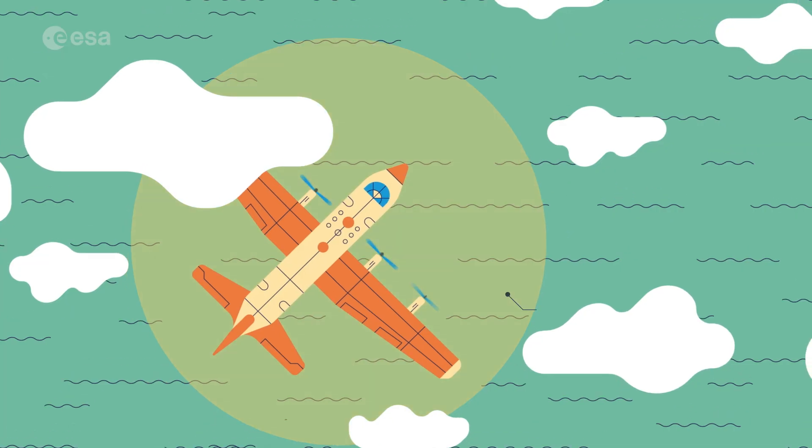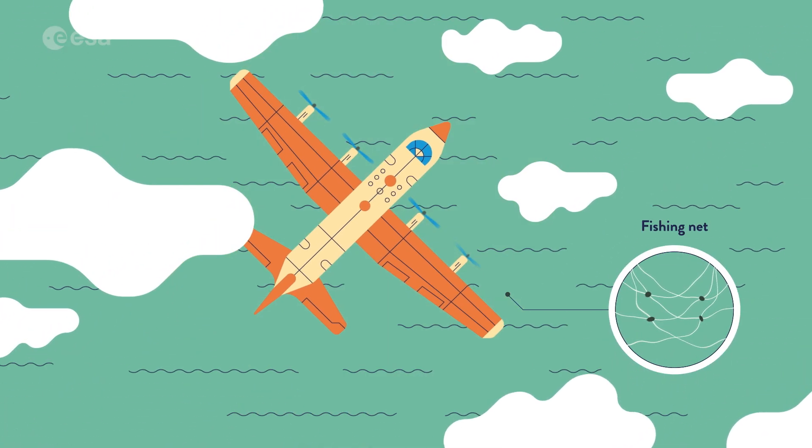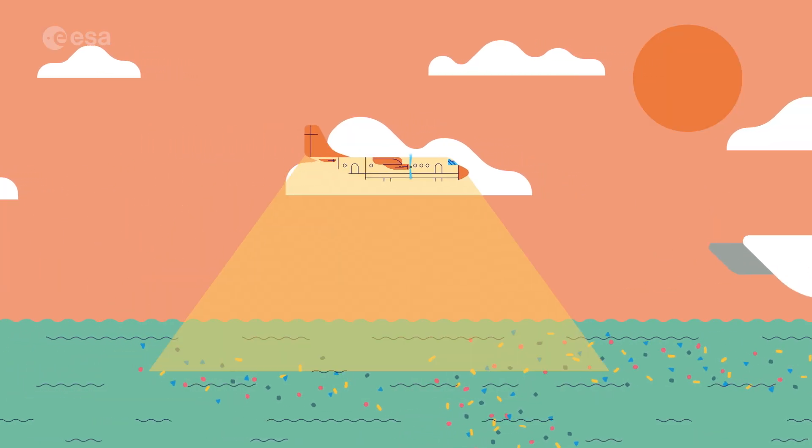Planes use special instruments to look for specific types of plastic like this net. They cover a larger area than drones and they're great for spotting build-ups of plastic further from the coast.